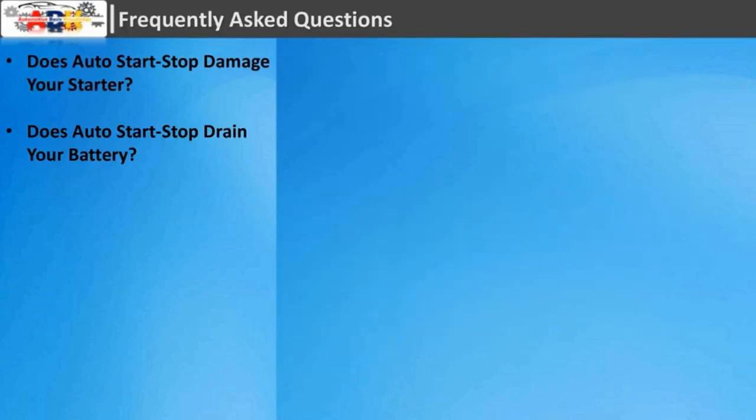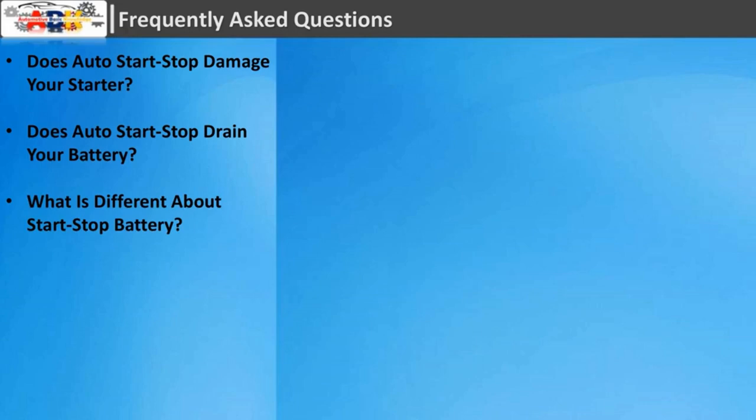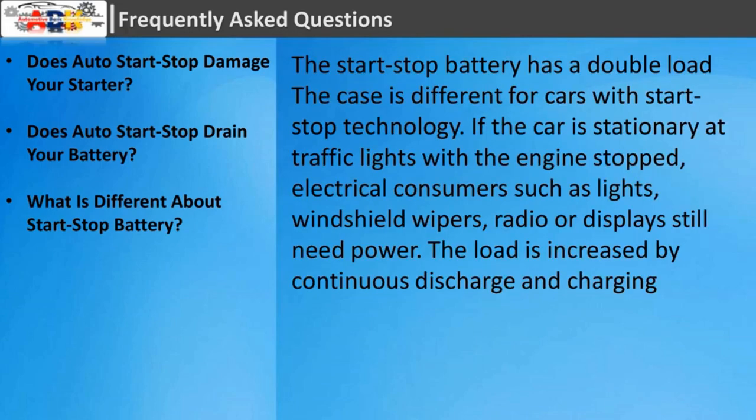Does auto start-stop drain your battery? Stop-start technology is increasingly common, generally works well, and helps to keep down fuel consumption and emissions. In many stop-start cars the battery has a higher capacity, so it takes longer to drain, and the starter motor is made more robust to cope with the extra demand. What is different about a start-stop battery? The start-stop battery has a double load. If the car is stationary at traffic lights with the engine stopped, electrical consumers such as lights, windshield wipers, radio or displays still need power.